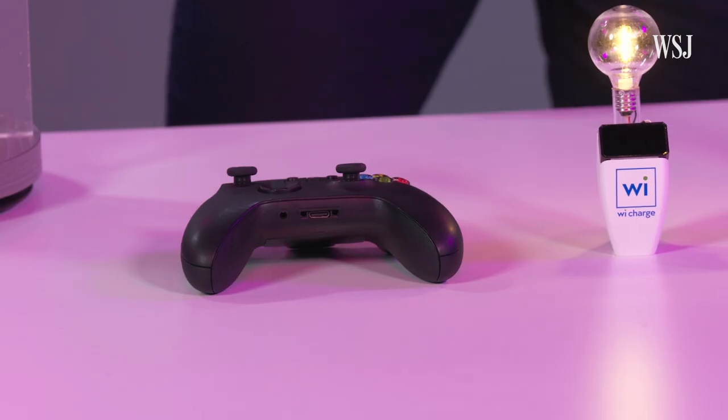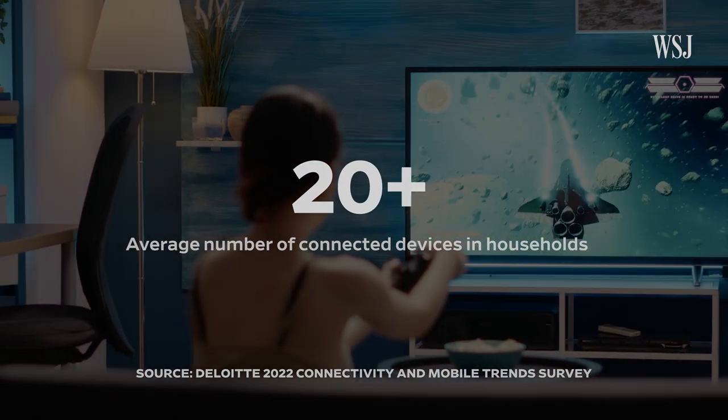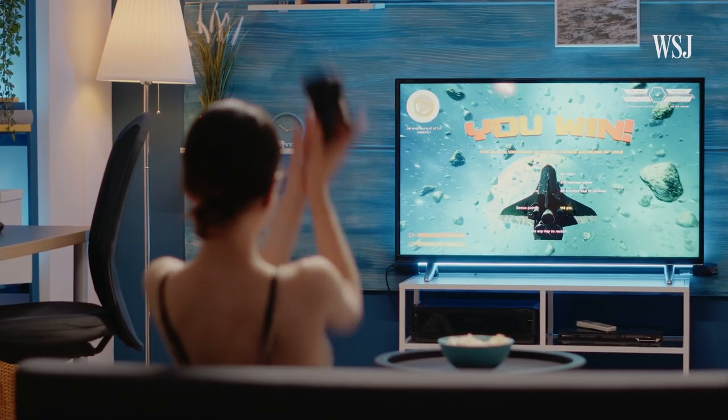So why don't we have it in our homes yet? For a long time, no one really needed it. But today, data shows that on average consumers have more than 20 connected devices at home. With more smartphones and smart gadgets, there's more of a financial incentive for companies to make juicing up easier.